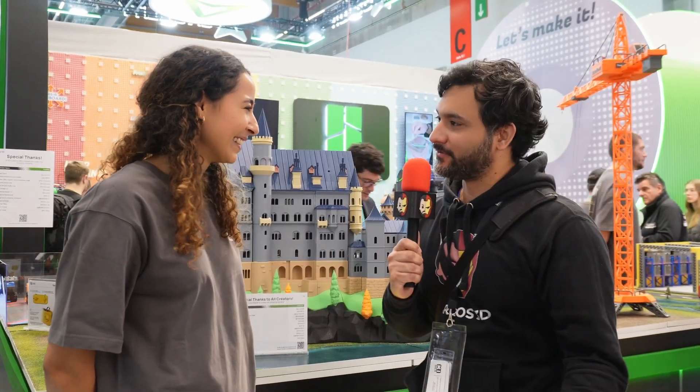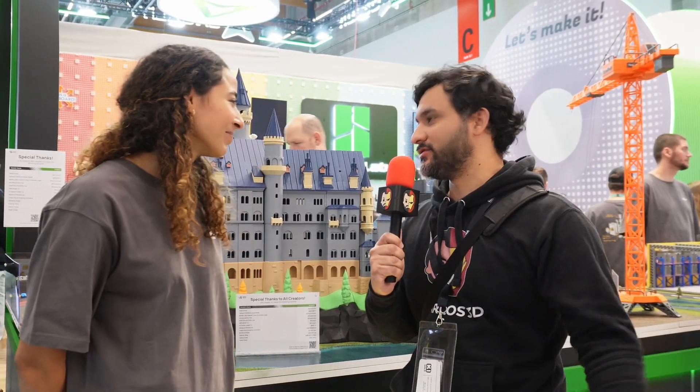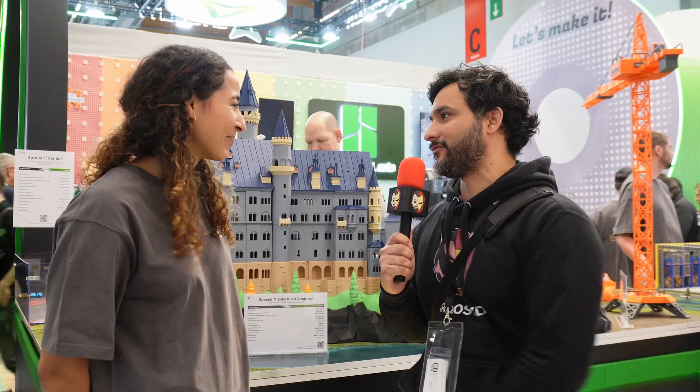I'm with Nadia from Bambu Lab and today we are going to discuss about this amazing booth. Nadia, thank you for the interview. Bonjour everyone! Thank you for the welcoming — your booth is awesome. You built an entire city around it.